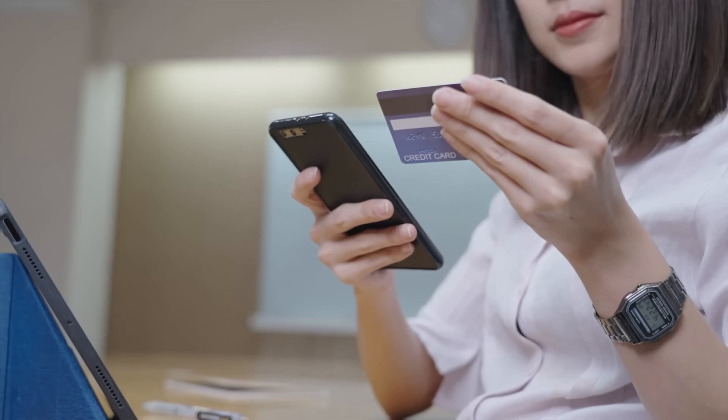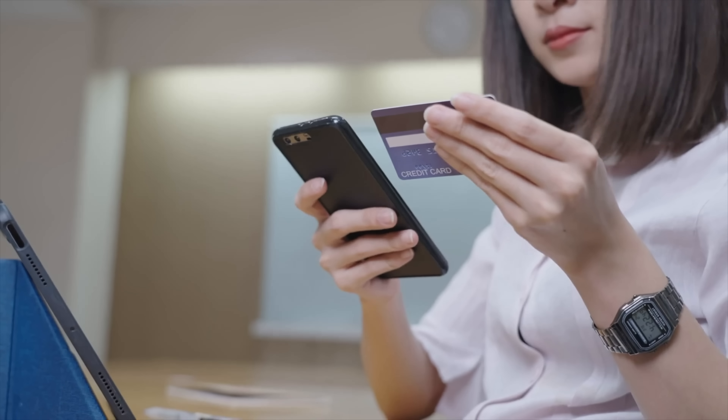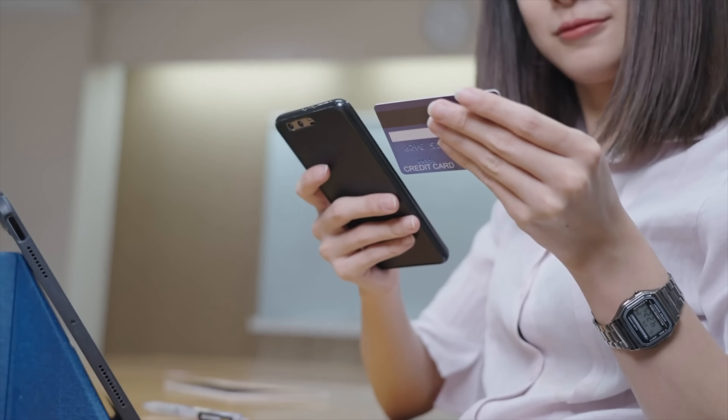This is absolutely incredible. You can finally set up a credit card on your own business without you personally guaranteeing it. This is absolutely amazing. I've been waiting for this for a long time, coming from your Uncle Sam — not that Uncle Sam, it's another Uncle Sam. I'll get into that later.